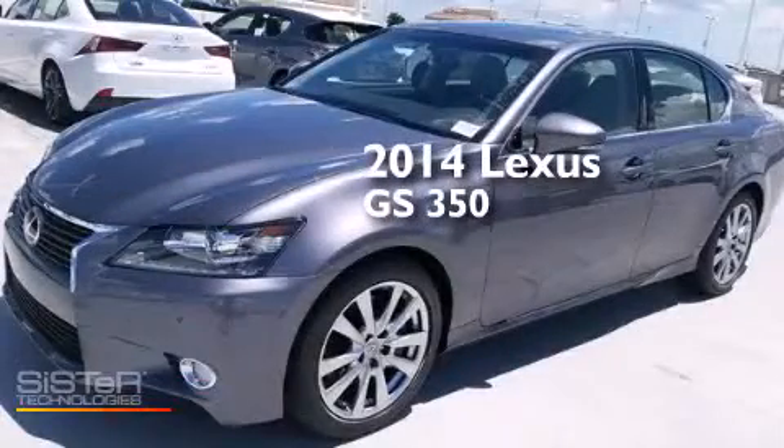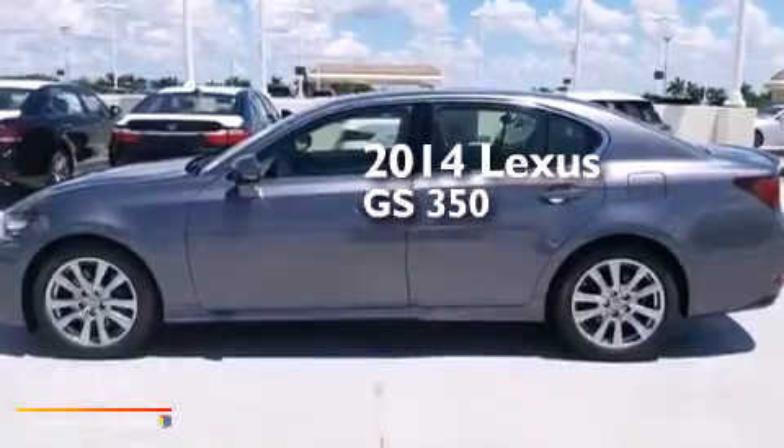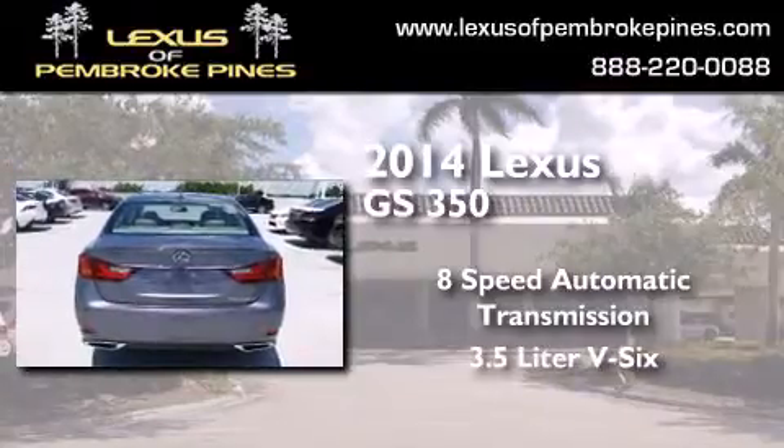This is a brand new 2014 Lexus GS350. This four-door sedan has an eight-speed automatic transmission and a 3.5-liter V6.